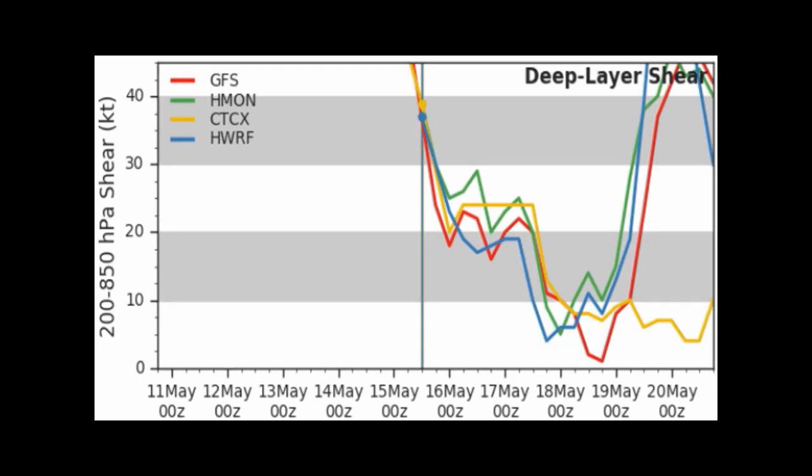Looking at the deep layer shear — this is mainly why we think this is going to be a subtropical to tropical system — the shear is going to be nil to minimal, and that's going to allow for some development into a tropical storm.